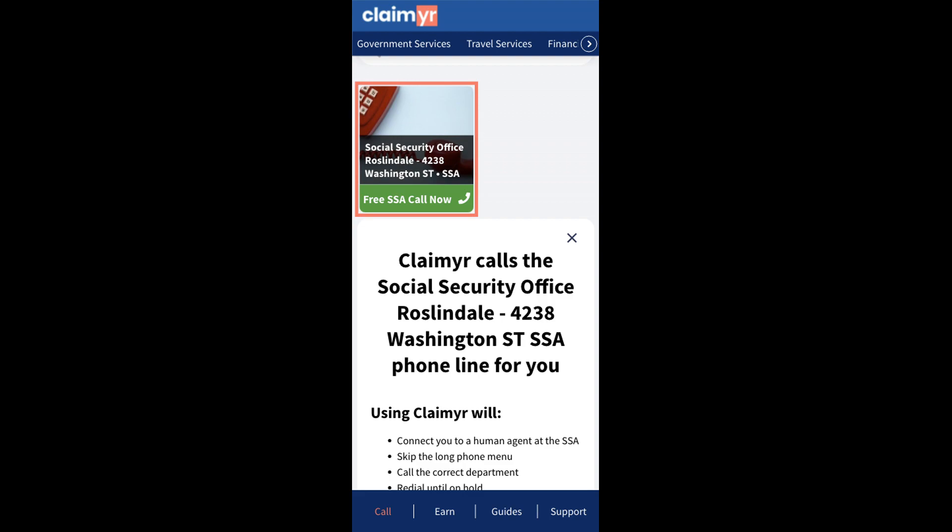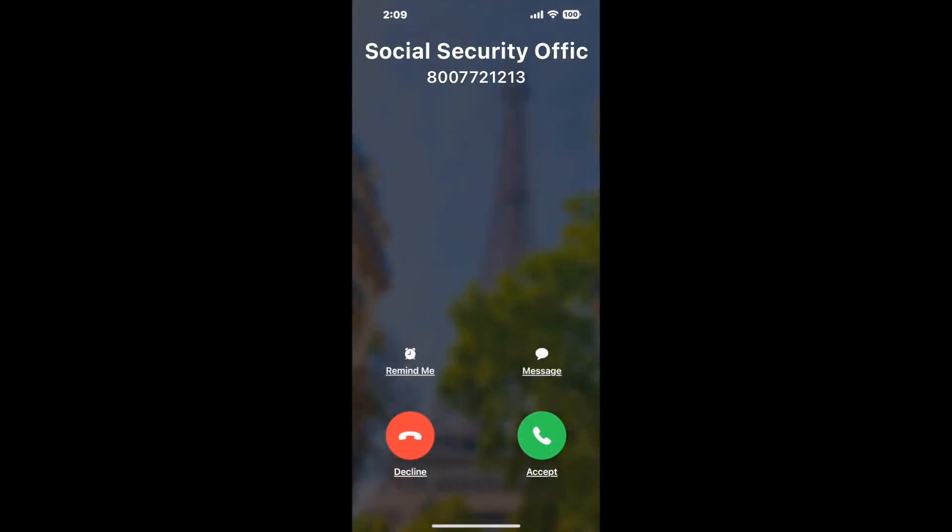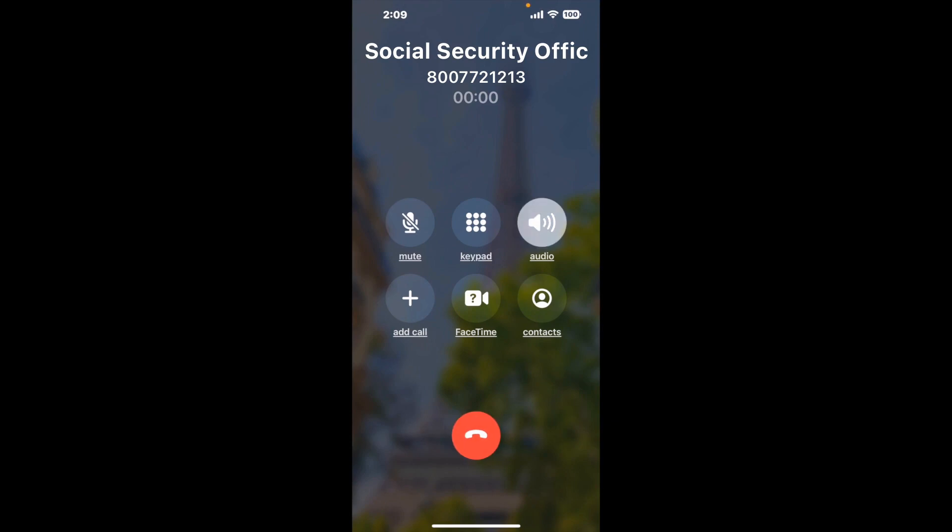Claimer can automatically call any phone line for you. It'll connect you directly to a human at Social Security Office Roslindale. It dials the number and stays on hold for you while it waits for an agent to take the call. When it detects an agent, it'll send the call to your phone.